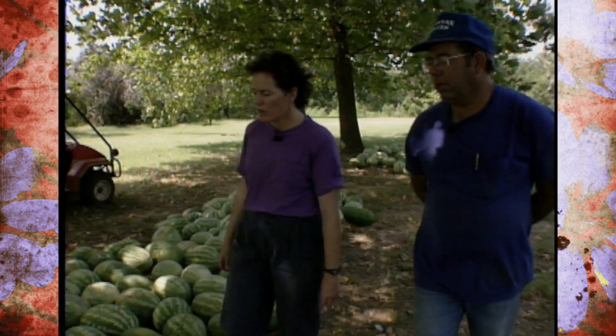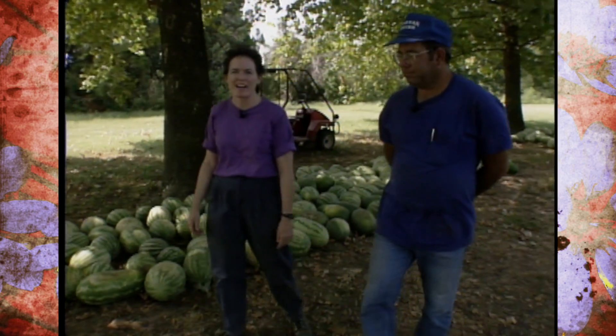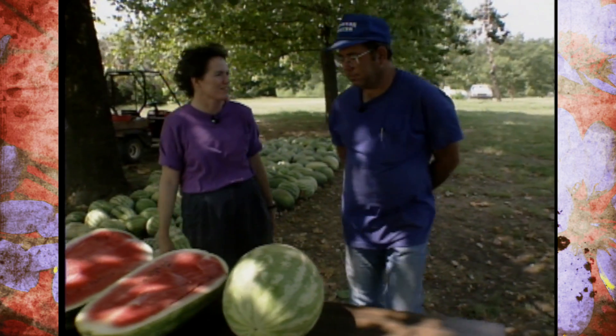We have watermelons here that have been developed in Florida and other states. When you're researching the melons and you're pulling them out of the field, they're ripe, but it's kind of a subjective thing to people of how good a watermelon tastes. If you're doing research on it, how do you write that all down and get that into a statistical form?